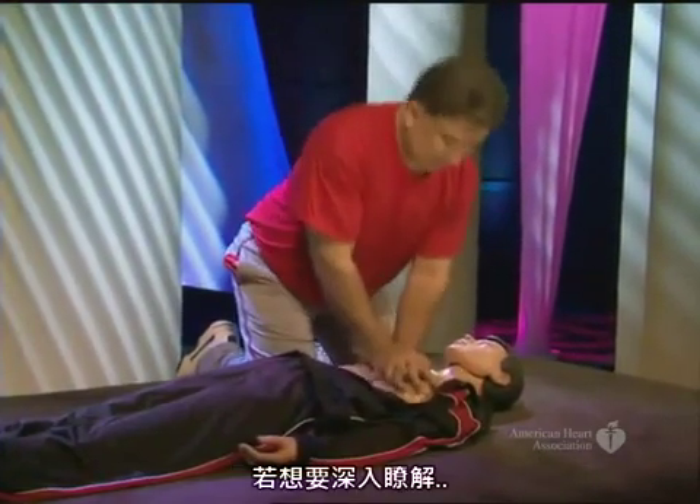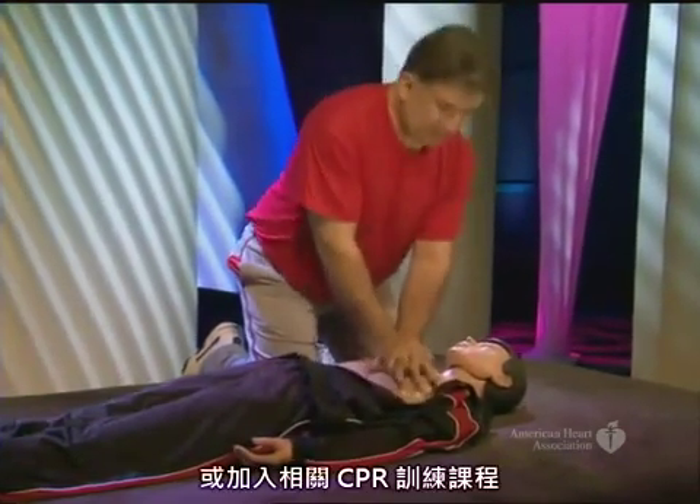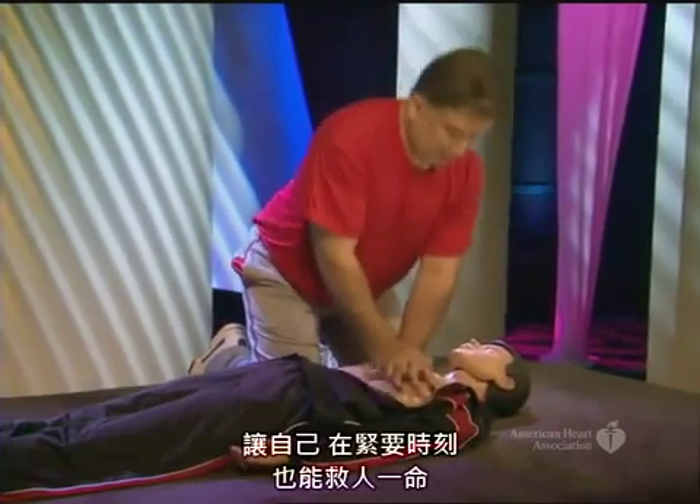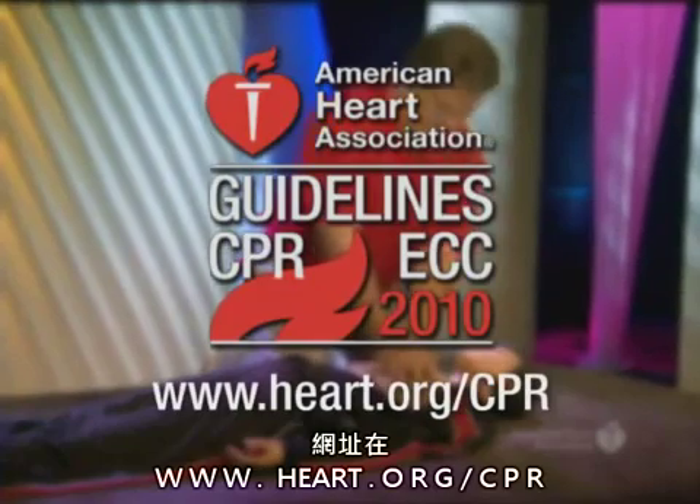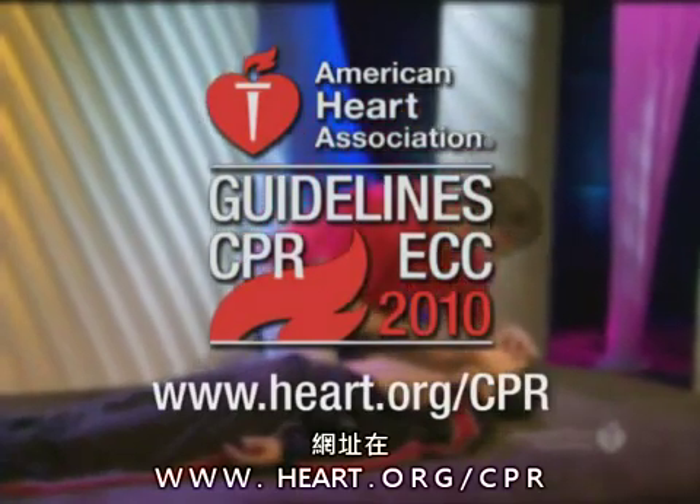This is just a quick overview. To learn more or to sign up for CPR training that can help you save someone's life, visit our website at www.heart.org/CPR.